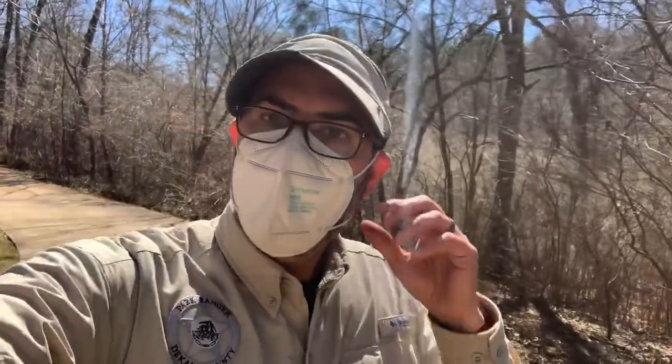Hey y'all, it's Ranger Jonah with DeKalb County. I'm out on the South River Trail right now, and I found something right over here that I wanted to point out to you because I recently learned about it, and I think it's really cool.